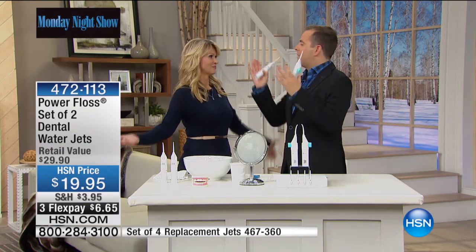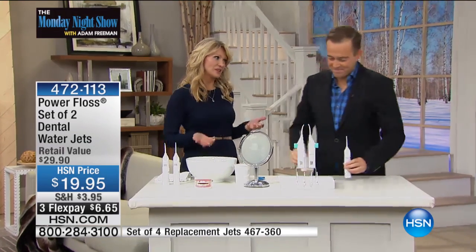Let's end with clean teeth for under $20. Great value and something you can use every single day.